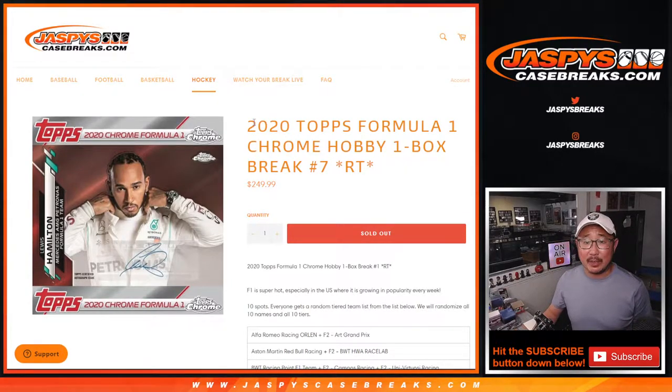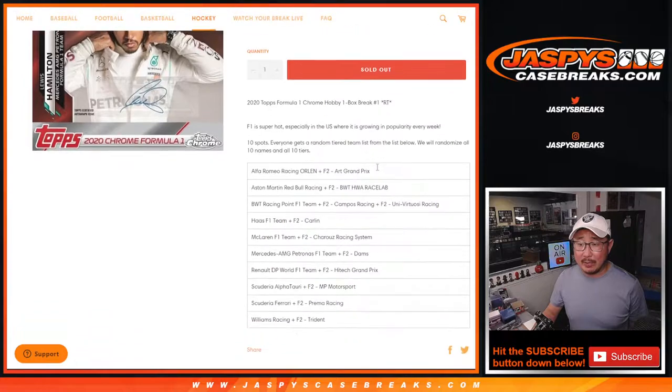Hi everyone, Joe for JazzVsCaseBreaks.com coming at you with 2020 Topps Chrome Formula One Racing. Pretty nice stuff. One hobby box, random team break number seven.